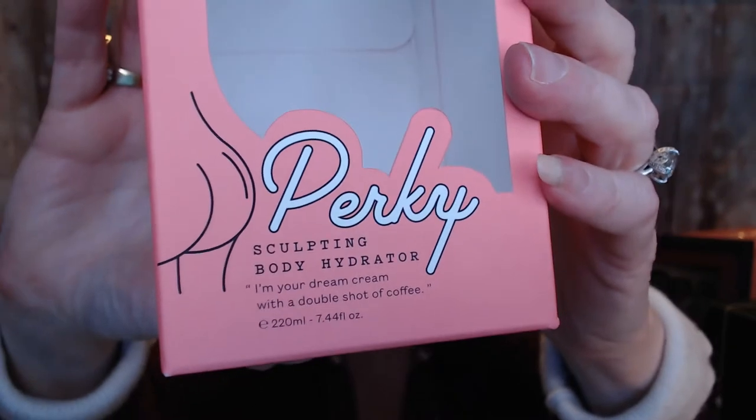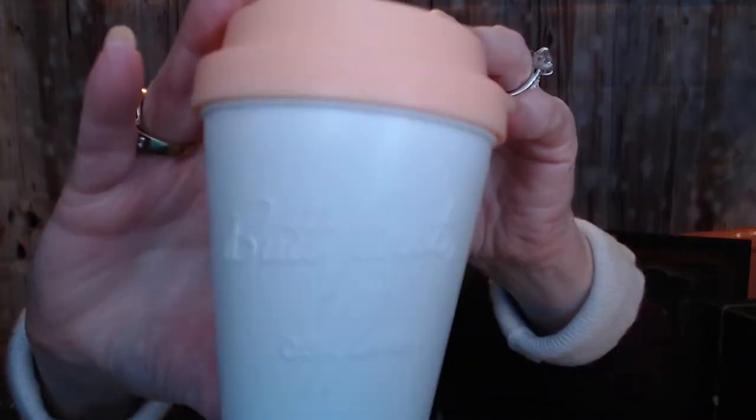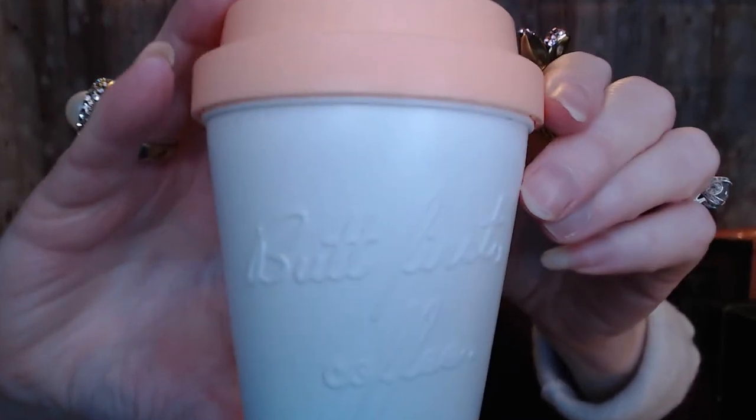This next one is kind of creepy and scary at the same time. It's called Perky, and it's a sculpting body hydrator — your dream cream with a double shot of coffee. They say you can use this anywhere, but when you Google it, they kind of target it for your butt area to kind of lift, sculpt, and help with any cellulite things. It just sounds kind of creepy. But it comes in this reusable coffee cup — 'butt first coffee.' After you use this, you can run it through the dishwasher five to nine times and then use it for coffee. I may just use this on my legs or just as a regular body cream.